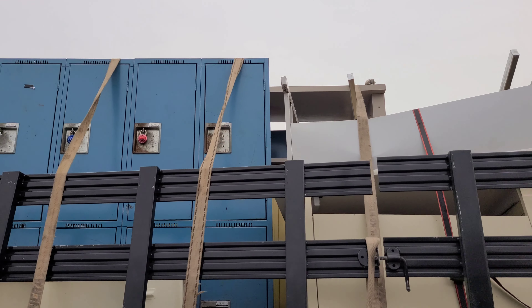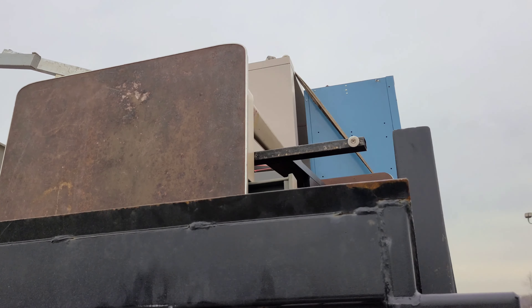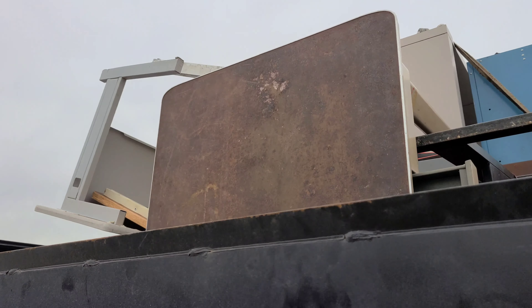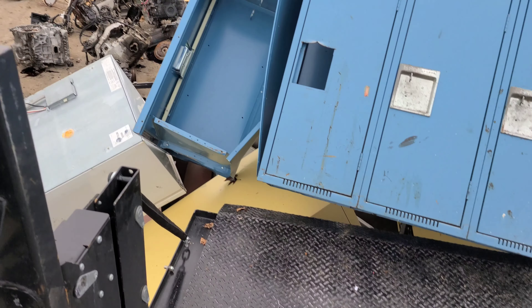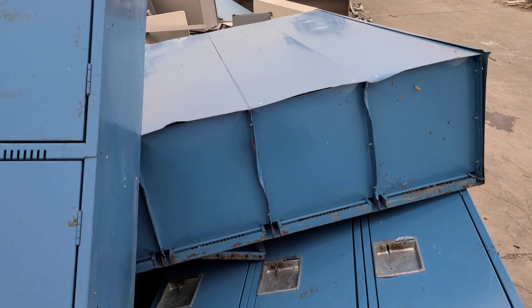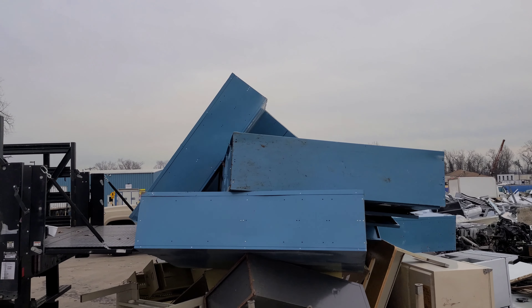Another big load here guys — tables, lockers, filing cabinets down there in the middle. Let me get it off and show you what it looks like. There you go guys, pretty good load.